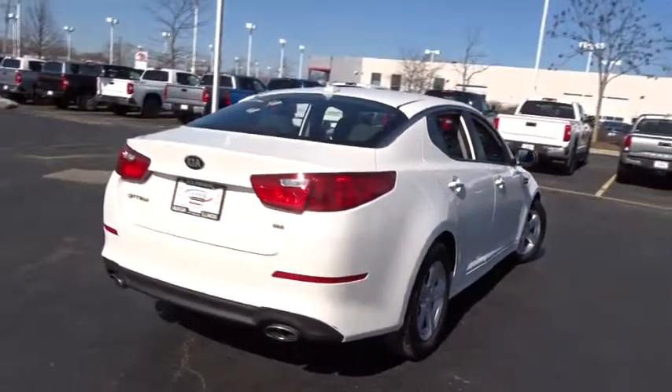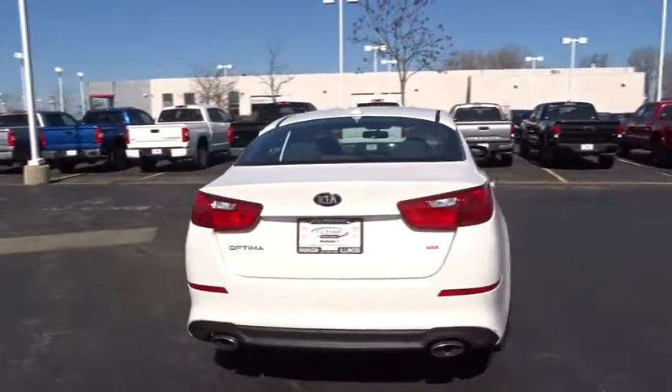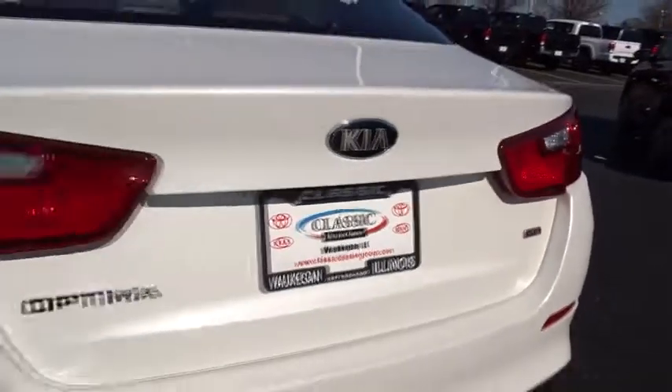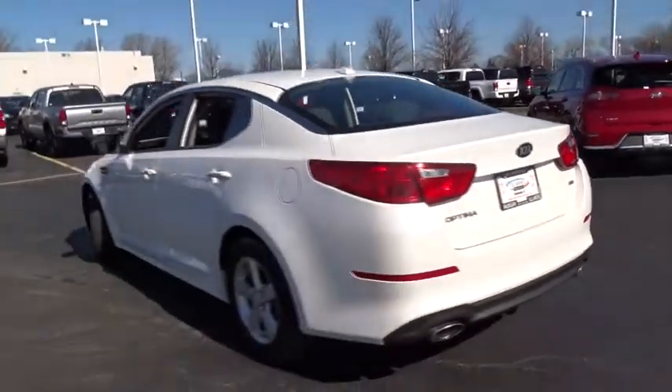Stability control, keyless entry, steering wheel audio controls, traction control, anti-lock braking system, Bluetooth, power steering, adjustable steering wheel, cruise control.